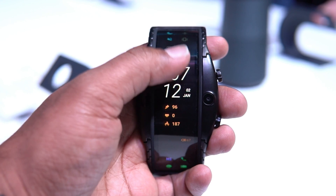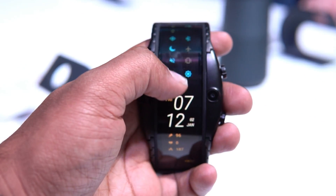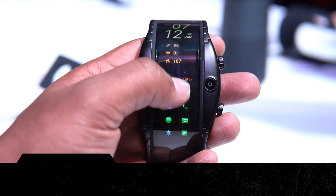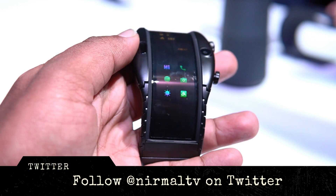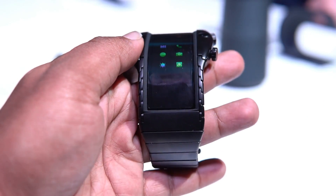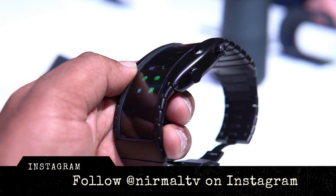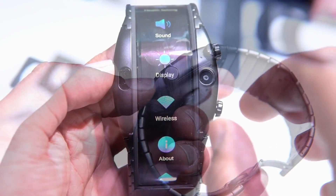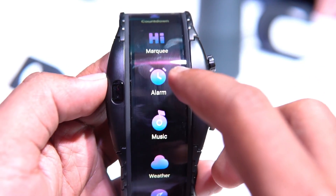Hello friends, welcome to Techniq. This is the hands-on with the world's first commercially available wearable phone with a flexible display — the Nubia Alpha. The Nubia Alpha was first showcased at the Consumer Electronics Show this year and was also on display at Mobile World Congress 2019. We had a quick hands-on with the device at MWC, and here are our impressions.